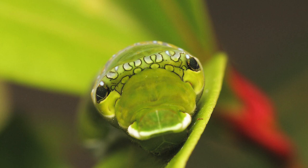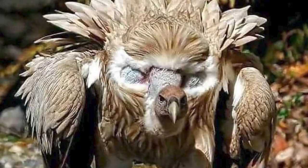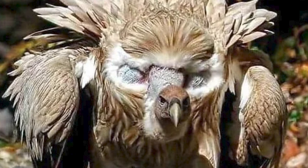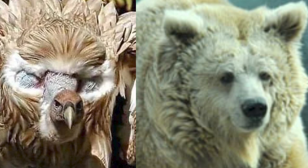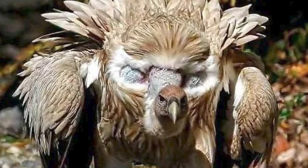The all-time coolest form of eye spot mimicry has to be the Himalayan griffin vulture. This is a bird that when it opens its wings, imitates a Himalayan brown bear. Think about that — a bird imitating a bear. It kind of crouches down, spreads its wings, and rather than markings, it has two bald patches that look like eyes, and the front kind of looks like the bear's nose facing forward. That's one of the most amazing forms of mimicry you can see.